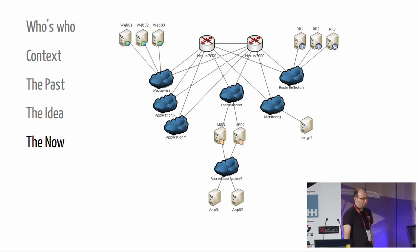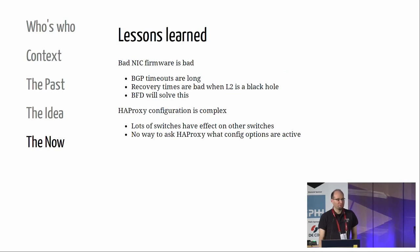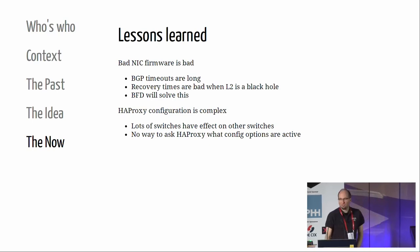Lessons learned: bad NIC firmware is really bad. The load balancers are 1U Dell boxes with Broadcom NICs that had firmware trouble - sometimes LACP packets just fell over and the LACP bundle died. 90 seconds later the VIPs went offline because of the BGP timeout. BFD would solve this; we haven't set it up yet but we will. HAProxy configuration - we use version 1.6 - is complex. Changing some config switches causes cascading changes to many other switches. And there is no way to ask HAProxy to give you the complete running config as it sees it. That's bad, but it works now.